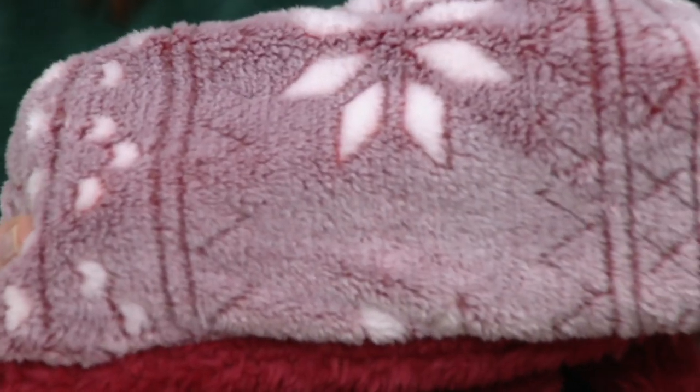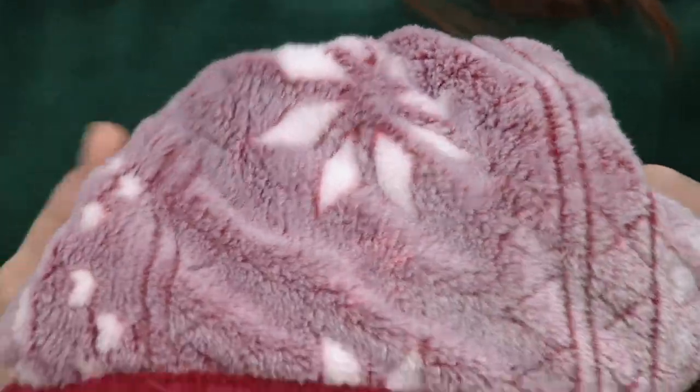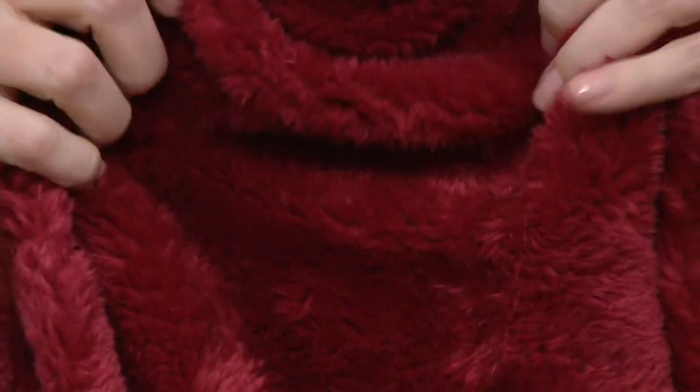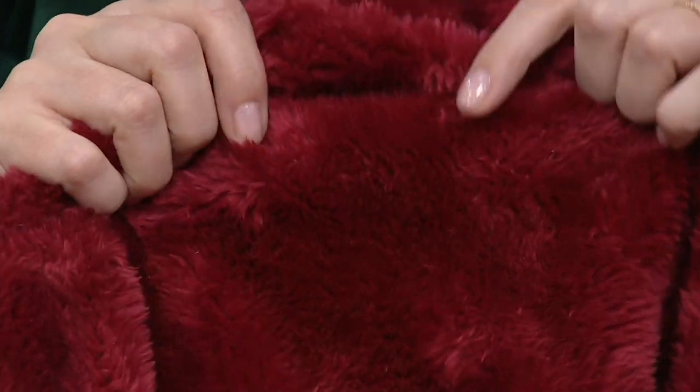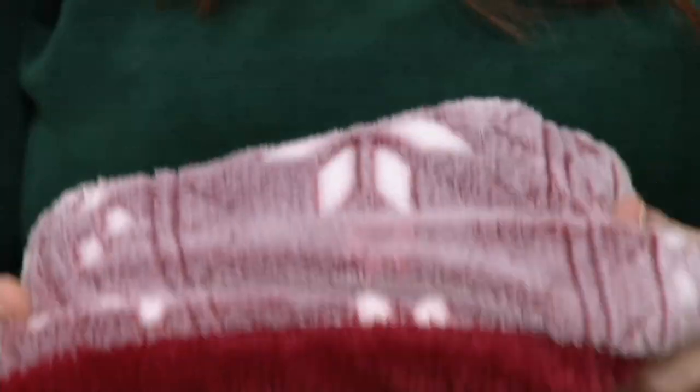On the one side, you get that fair isle frosted tips laser cut velvet soft fabric. Then on the other side, the super fluffy. I cannot peel my cat off of the solid fluffy side. So two of the most beloved textures from Berkshire in one blanket.